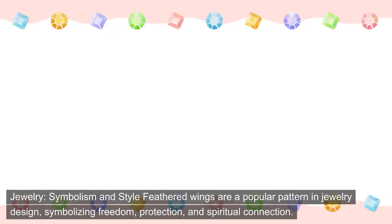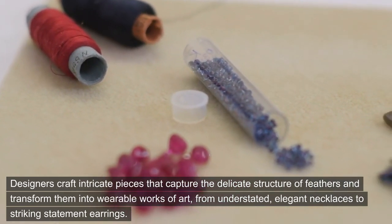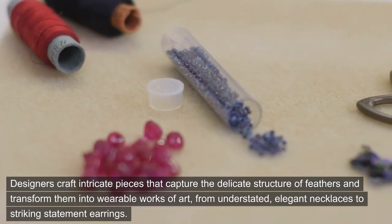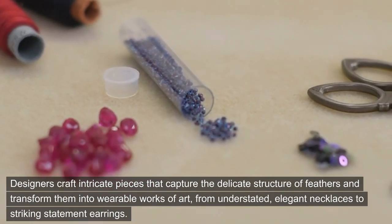Jewelry: symbolism and style. Feathered wings are a popular pattern in jewelry design, symbolizing freedom, protection, and spiritual connection. Designers craft intricate pieces that capture the delicate structure of feathers and transform them into wearable works of art, from understated, elegant necklaces to striking statement earrings.